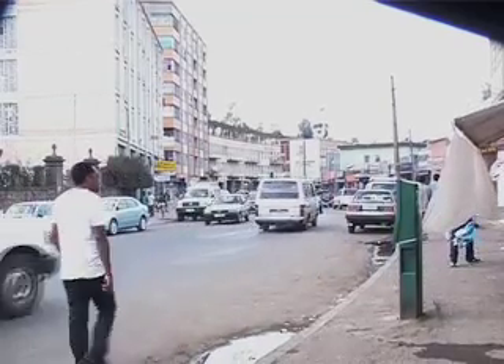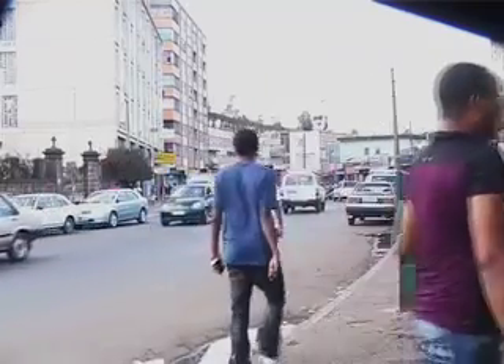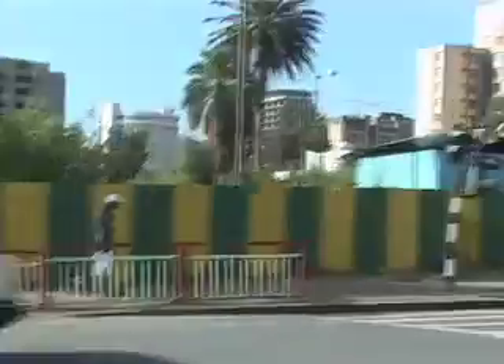Not much is written about it, but it does exist nonetheless. It holds on to most of its old buildings, which firmly hold it in its historical past. This is in stark contrast to other areas in Ethiopia, which are currently under construction and developing at quite a speed.